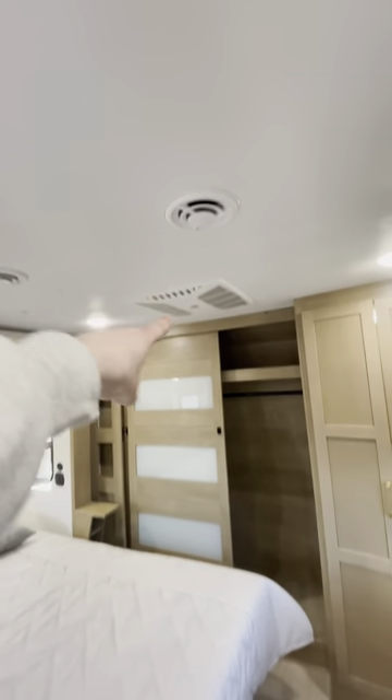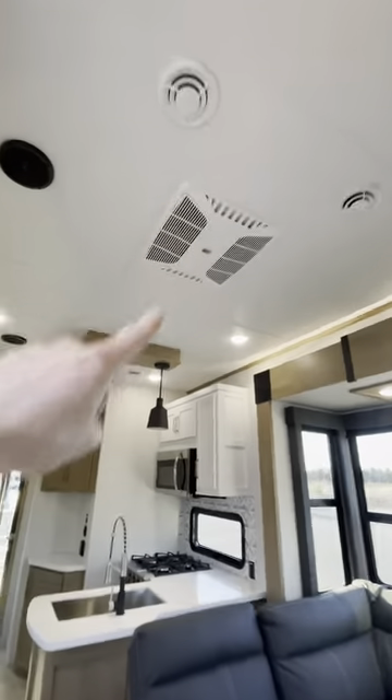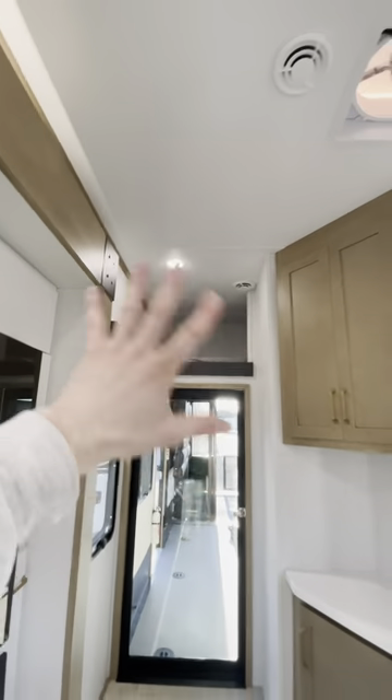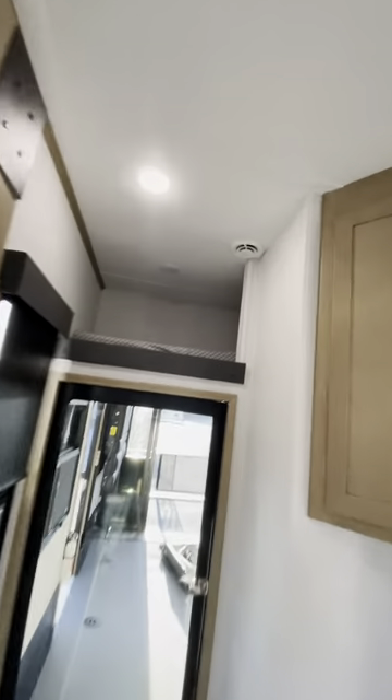And I almost forgot to mention — there's your second AC and your third AC, three total. And the mother-in-law suite — everyone loves the mother-in-law suite. It's also a nice, cool kid's cove area up there.